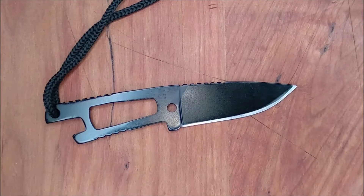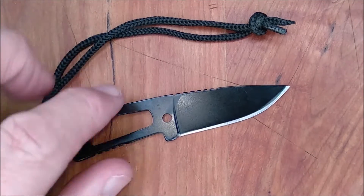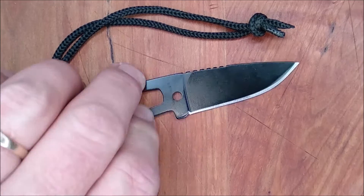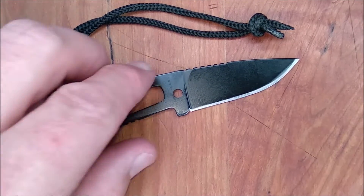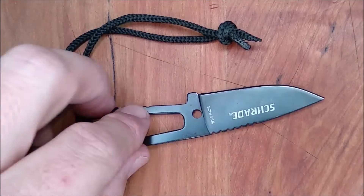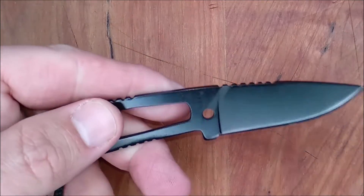How much does this thing cost? It's just under $10 US — you can find this at a number of sources in America for $10 American dollars. I didn't find a Canadian source for this, and I didn't find a UK source for this. In most of Europe it's between 17 and 18 euros. That's roughly the price you're going to find this at.